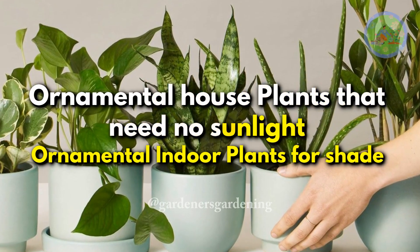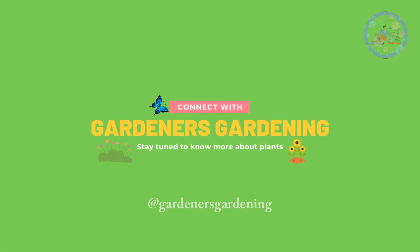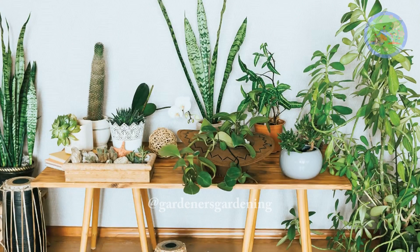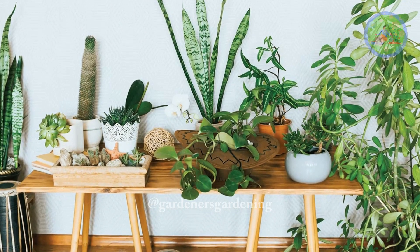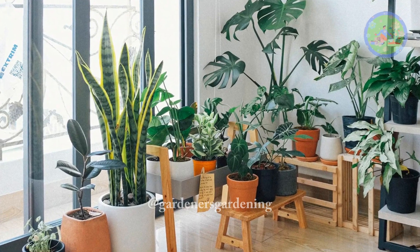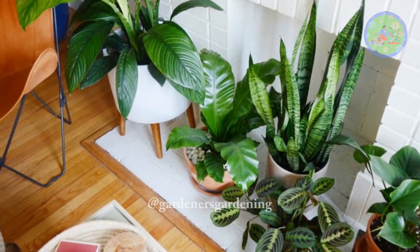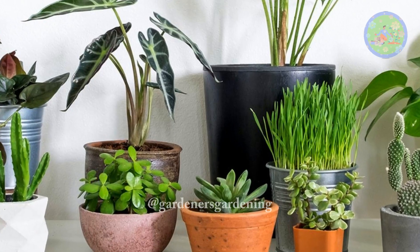Ornamental house plants that need no sunlight — ornamental indoor plants for shade. Hello friends! Welcome to Gardener's Gardening. In today's video, I am going to share with you about ornamental house plants that need no sunlight. You can definitely grow these low-light indoor plants without sunlight. Decorate your home with greenery, which has ornamental value to bring nature into our home space.